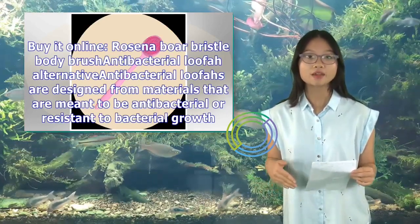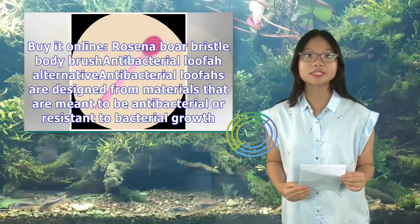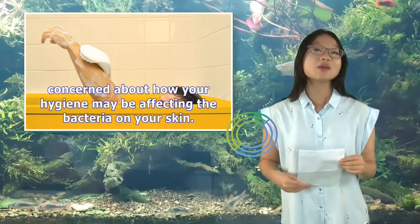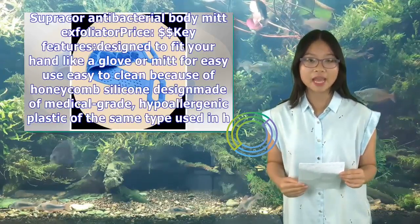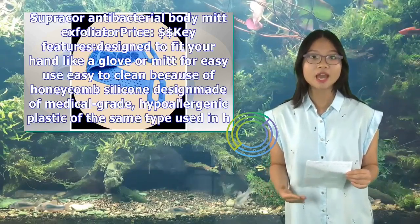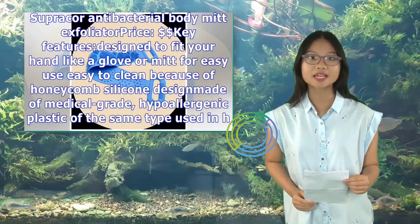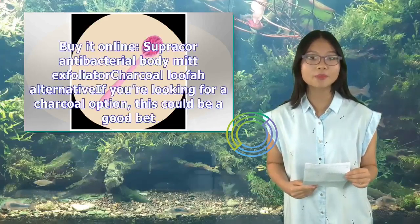Antibacterial loofah alternatives: antibacterial loofahs are designed for materials that are meant to be antibacterial or resistant to bacterial growth. A good choice if you don't like to replace loofahs often or are concerned about how your hygiene may be affecting the bacteria on your skin. Here's what we recommend. Supercore Antibacterial Body Mitt Exfoliator. Key features: designed to fit your hand like a glove or mitt for easy use. Easy to clean because of honeycomb silicone design. Made of medical-grade, hypoallergenic plastic of the same type used in heart valve replacement. Considerations: this loofah isn't made of any eco-friendly or sustainable materials. The design isn't made for all hand sizes. Buy it online.